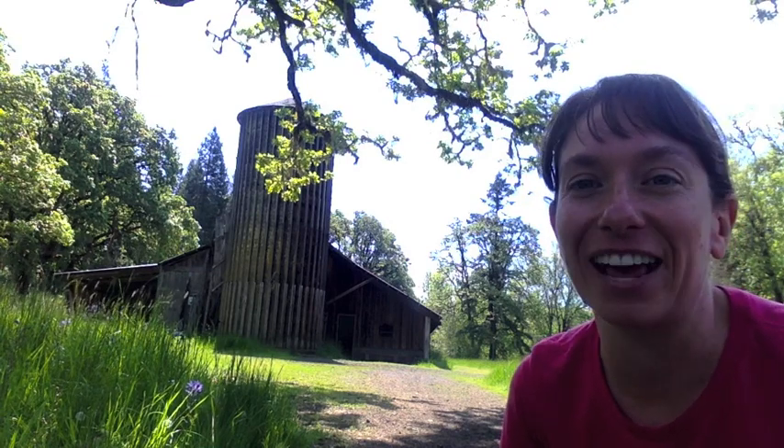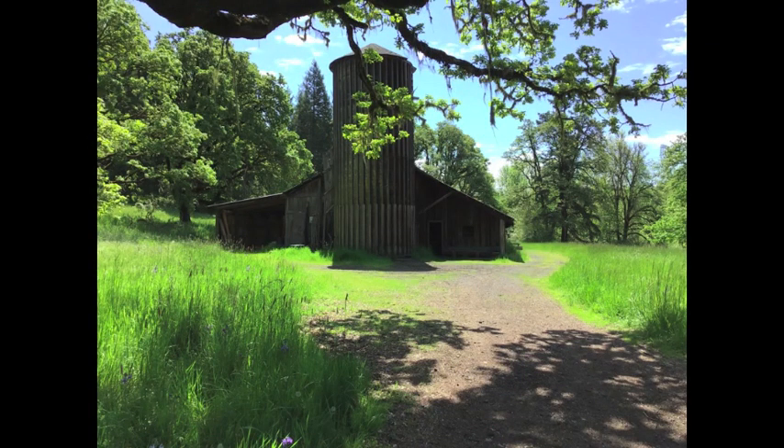Here's the old barn. Before Mount Pisgah Arboretum was a park — part of the Howard Buford Recreation Area, Lane County Park — it was a farm. There were cattle, they grew hops and hay, a whole bunch of different crops, and there were chickens. Then in about the 1960s–1970s it became a park instead, so we all get to enjoy it now. The farm is gone, but we still have some cool animals living in our old barn — they're small, furry, they fly, and they come out at night. Did you guess a bat? That's right, there are bats that live in the barn!